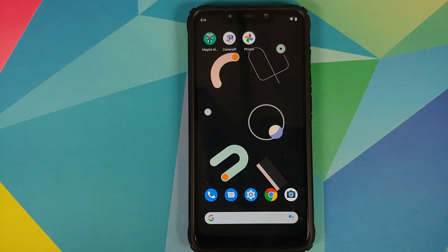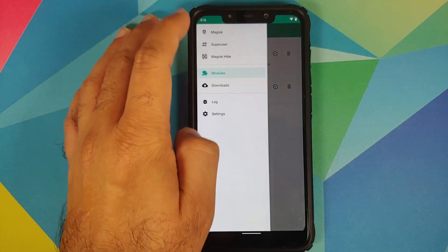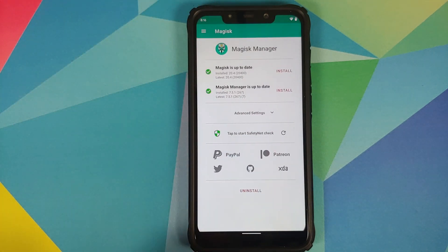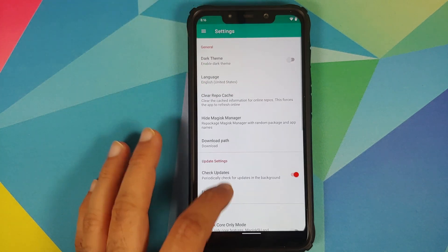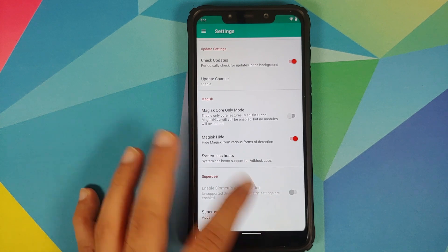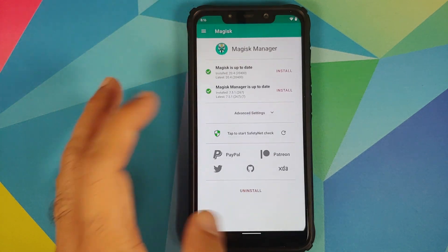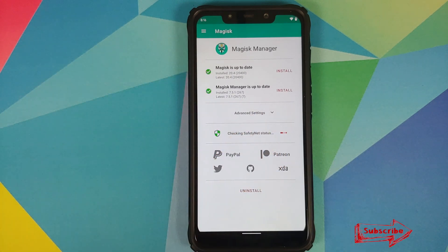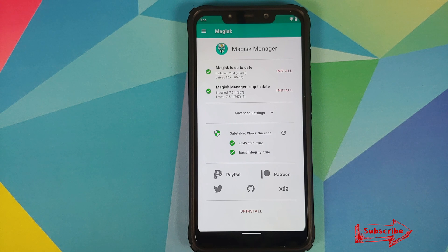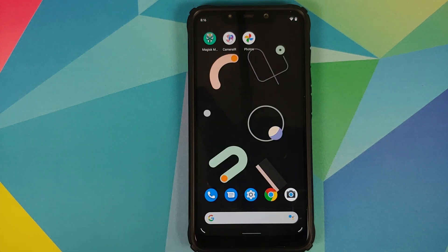Talking about root access — SafetyNet does not pass out of the box. You will have to root your device using Magisk, and once you have done that go into settings and enable Magisk Hide. Once you have enabled Magisk Hide, SafetyNet should pass. As you can see, both SafetyNet check marks are green, which means you should be able to use your banking apps without any issues.